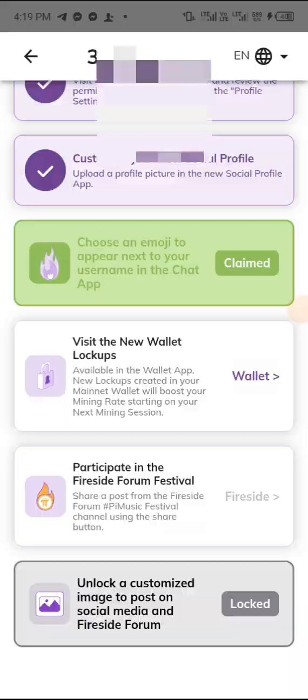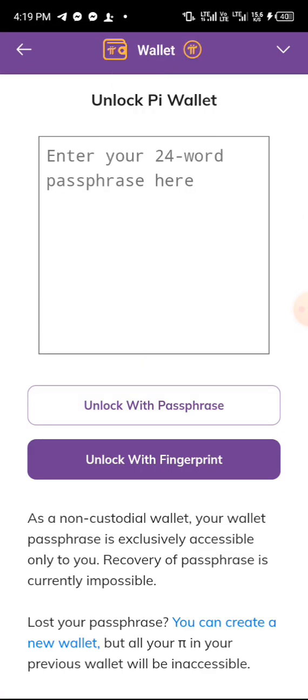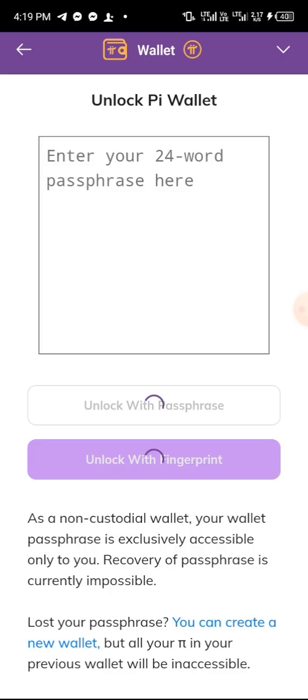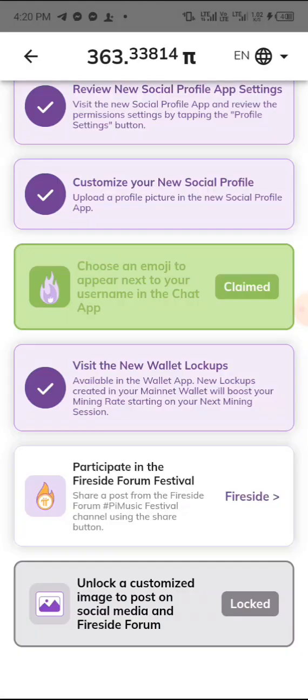The next task says 'Visit the new wallet.' We are going to visit it in our Pi browser. It will bring you to the wallet page. You can enter your passphrase or use your fingerprint to log in. I've used my fingerprint and logged into my Pi browser wallet account. That task is now passed.